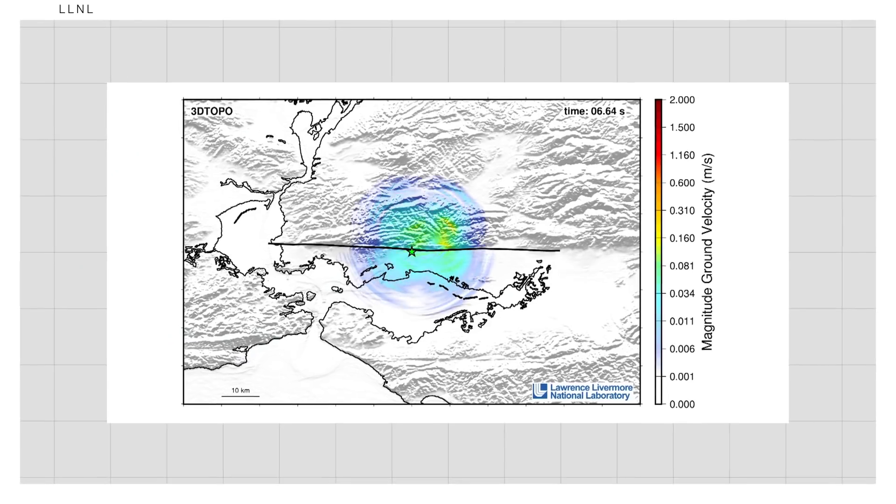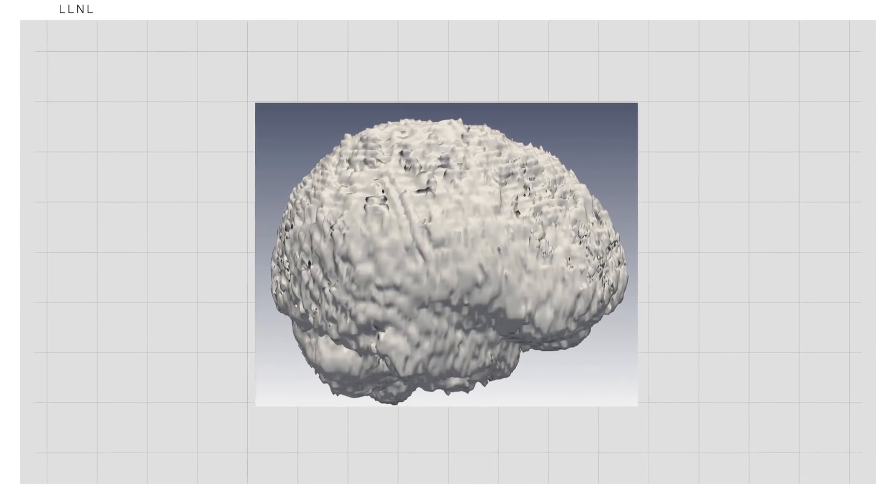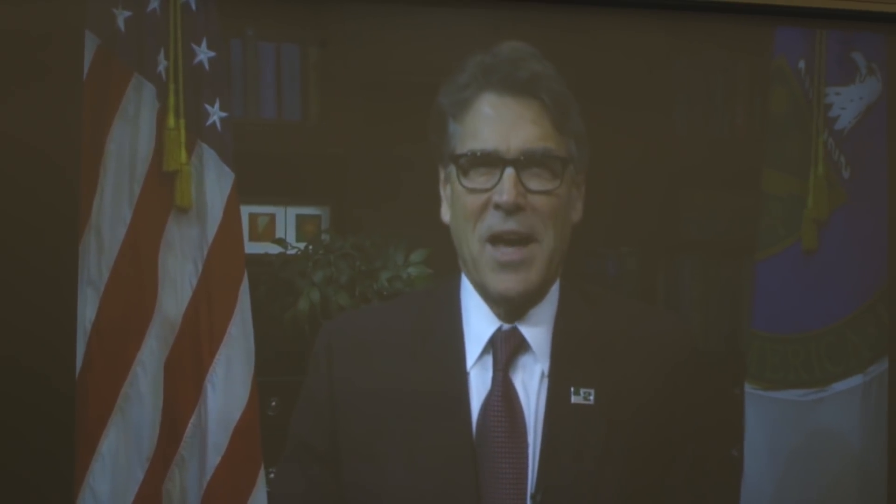It's been modeling earthquakes, doing cancer simulations, exploring traumatic brain injuries, and a lot more. And then — "Howdy!" — we were all greeted by Rick Perry, the Secretary of Energy for the United States.